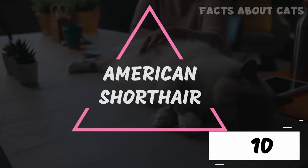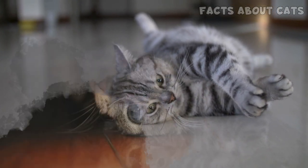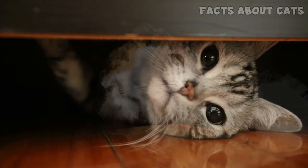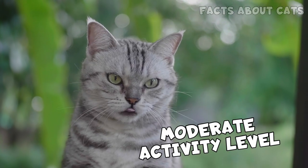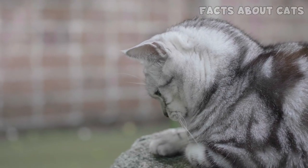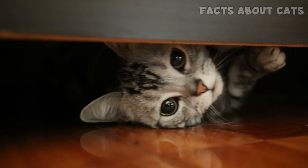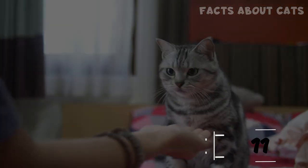Number 10: The American Shorthair. This breed is known for its iconic silver tabby and black stripes look, but it comes in many colors and patterns. It's sweet-tempered and highly adaptable. American Shorthairs have a moderate activity level, are affectionate but not clingy, and do well even as a single cat. Their short fur makes this breed extremely easy to care for, and their adaptability makes them perfect for almost anyone.